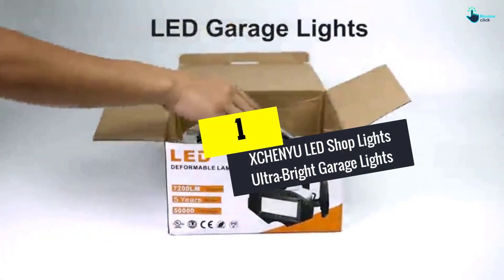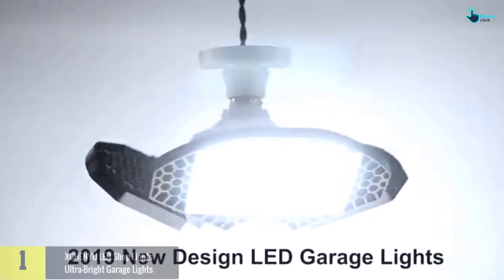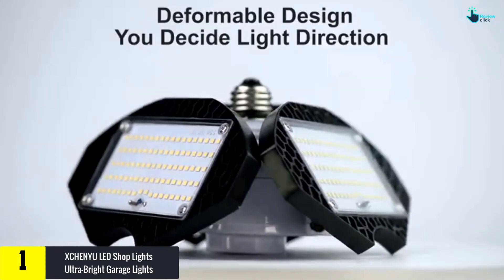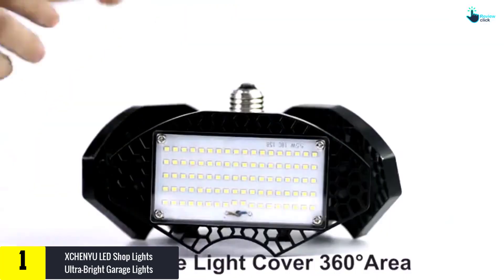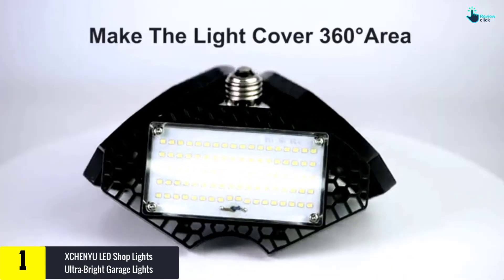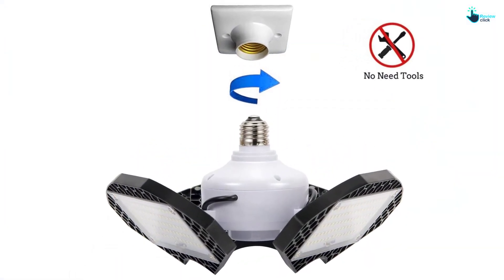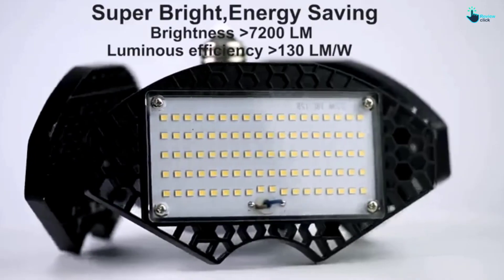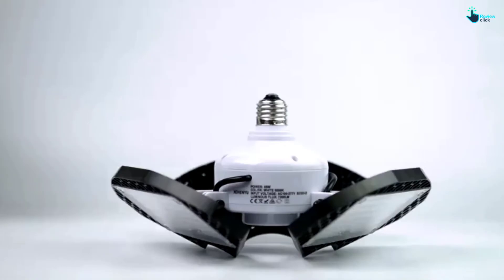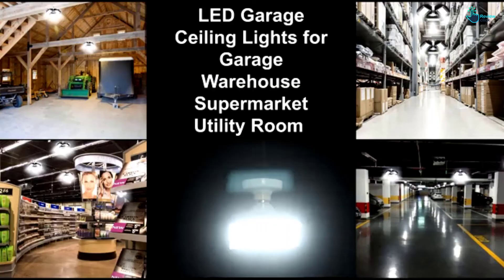And finally at number one, we have the XCH ENYU LED Shop Lights — ultra bright garage lights with three adjustable panels. This is an excellent option for lighting up utility rooms, garages, basements, work areas, and more. It features 270 top-quality diodes that produce a total of 7200 lumens — a super bright light with no glare, ghosting, or dark spots — and saves energy to reduce your electricity costs.